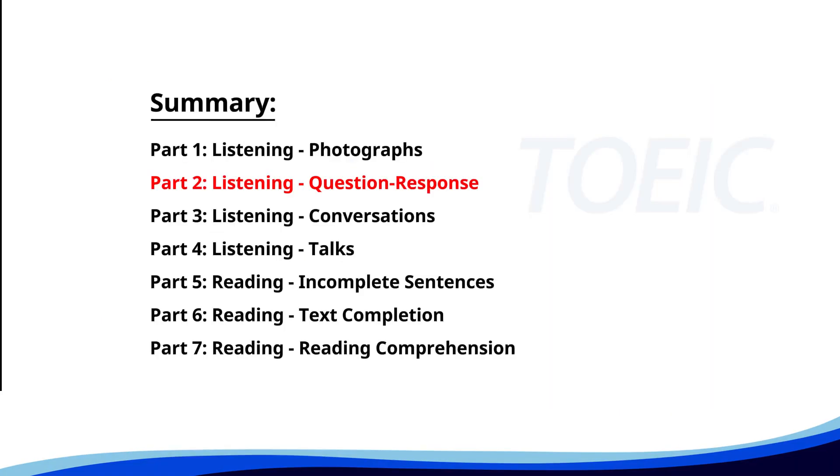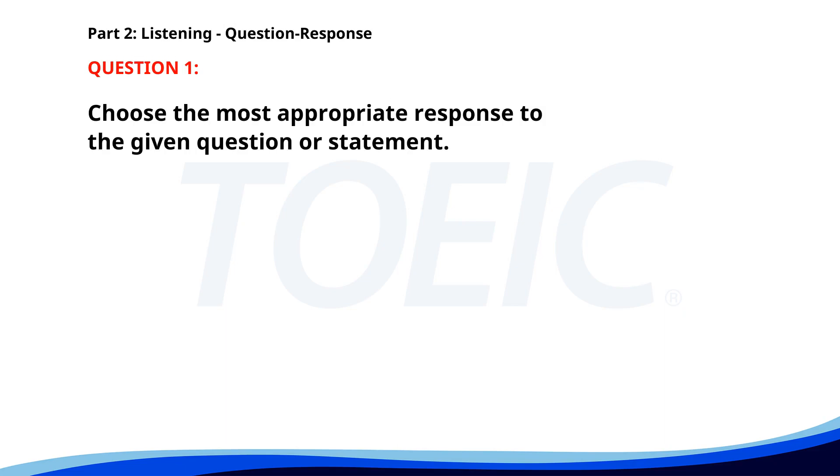Now, let's move on to Part 2: Listening Question Response. Time to sharpen your listening skills and pick the correct replies. Number 1. Did you finish the report for Mr. Thompson? A. No, I didn't go skiing. B. I will complete it by tomorrow. C. The presentation is at 3 p.m. The correct answer is B: I will complete it by tomorrow.